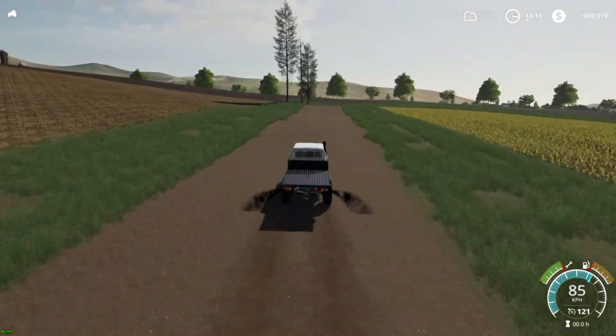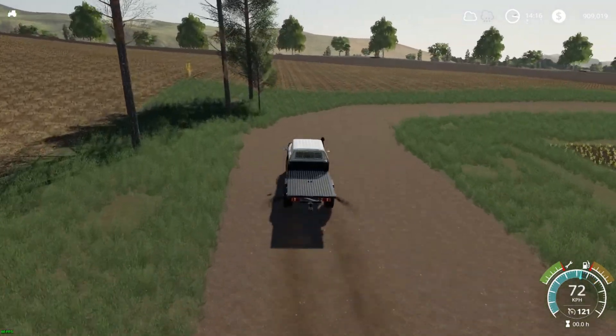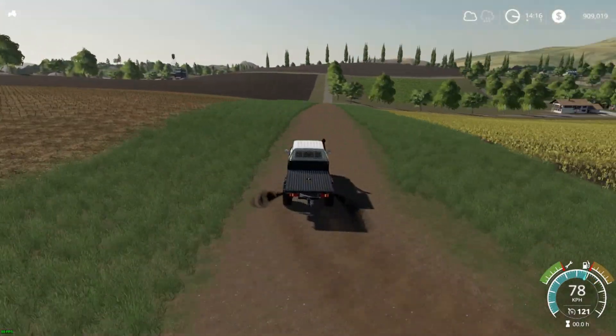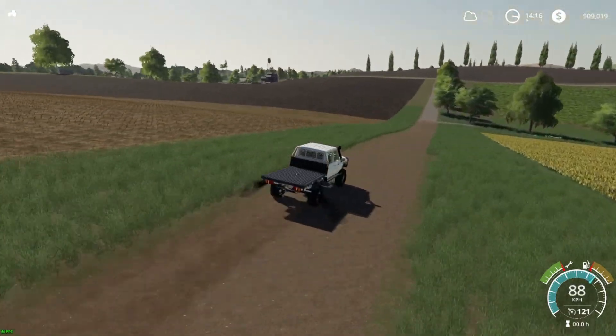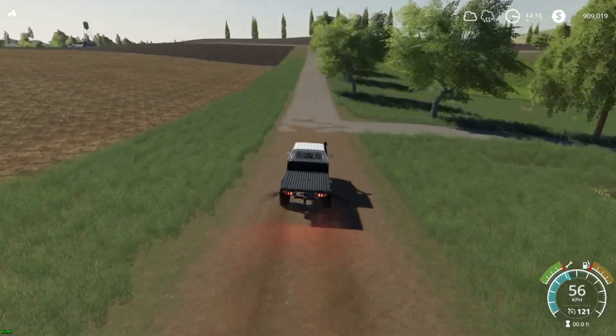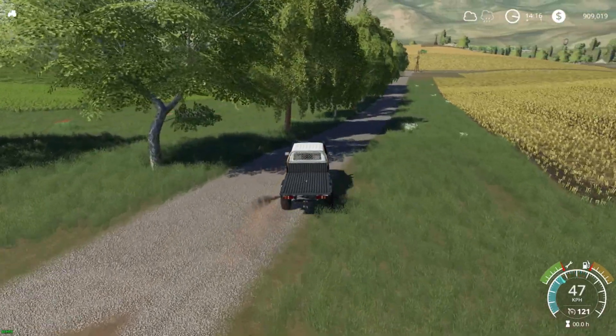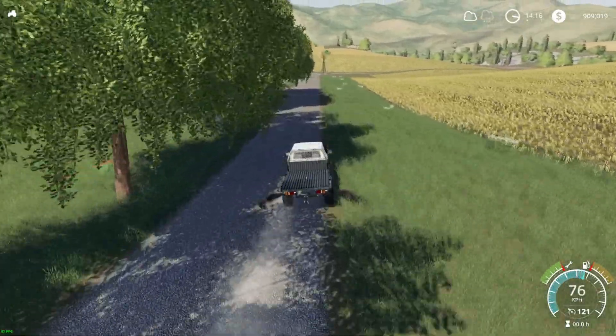Very happy with this purchase — it's going to be a great addition to the farm. It's time to head back and put her to work.